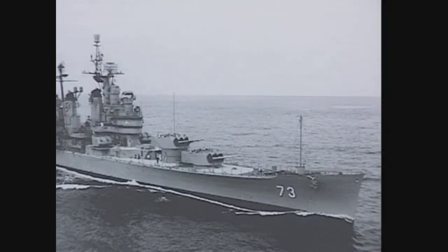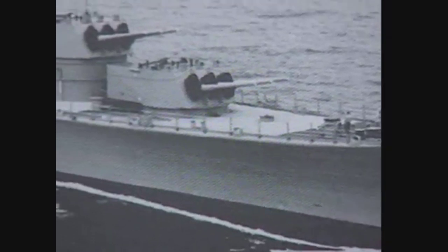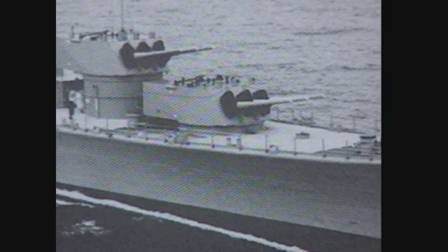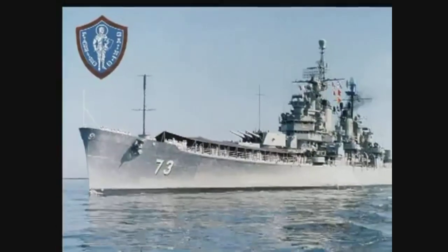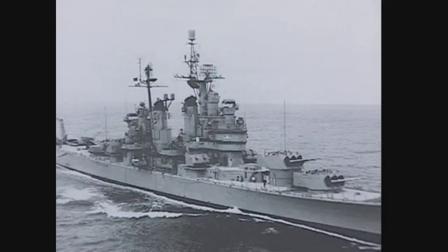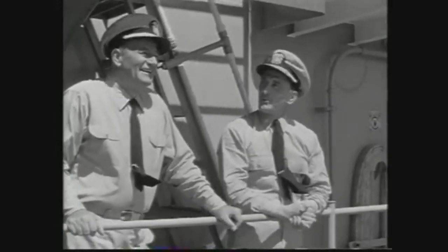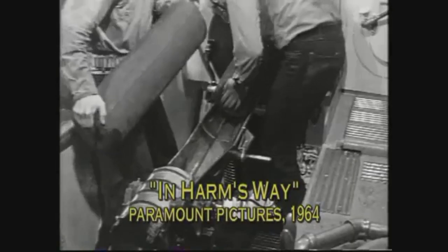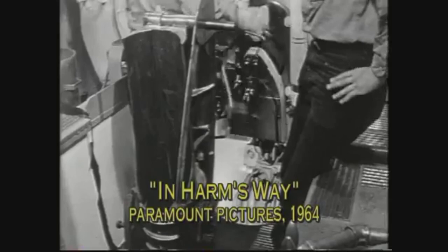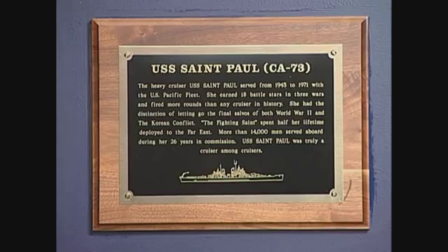The most serious casualties ever suffered aboard the vessel came not from enemy guns, but from an accident. On April 21st, 1952, an explosion and powder fire broke out in the forward 8-inch gun turret, and thirty men were lost. The USS St. Paul served as flagship to squadrons of smaller cruisers during many operations, and many dignitaries and heads of state embarked on the St. Paul, including President Eisenhower. In 1964, John Wayne, Kirk Douglas, and others filmed scenes for the World War II epic 'In Harm's Way' aboard the ship. When she was decommissioned in 1971, she had fought in World War II, Korea, and Vietnam, fired more rounds of ammunition than any other U.S. cruiser in history, and earned 18 battle stars.